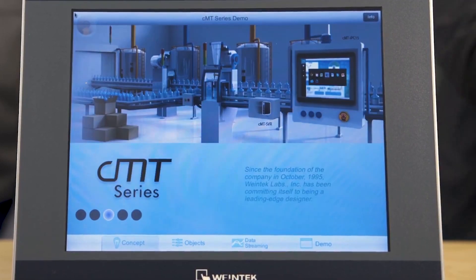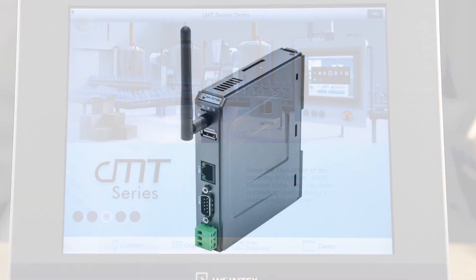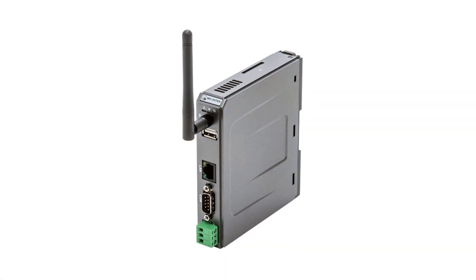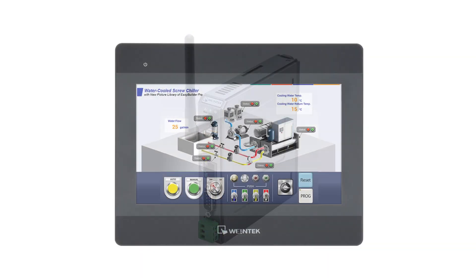Controller HMIs, such as those in Wintec's CMT line of HMIs; virtual or screenless HMIs, such as Wintec's CMT SVR200; and Wi-Fi connected HMIs, such as the CMT3103.